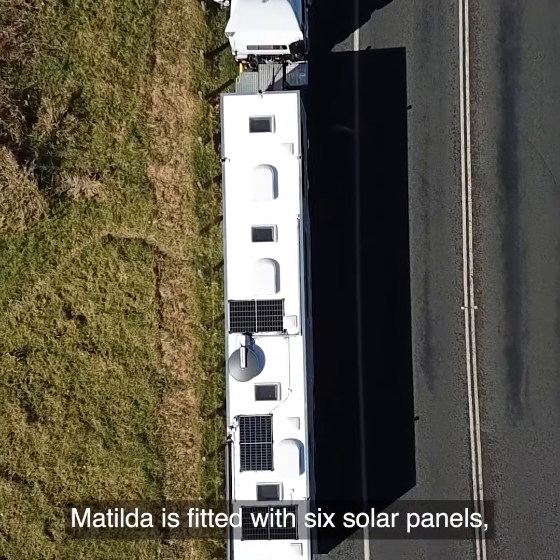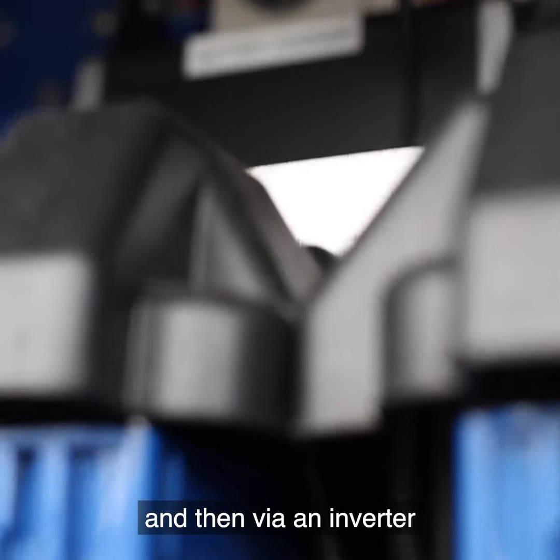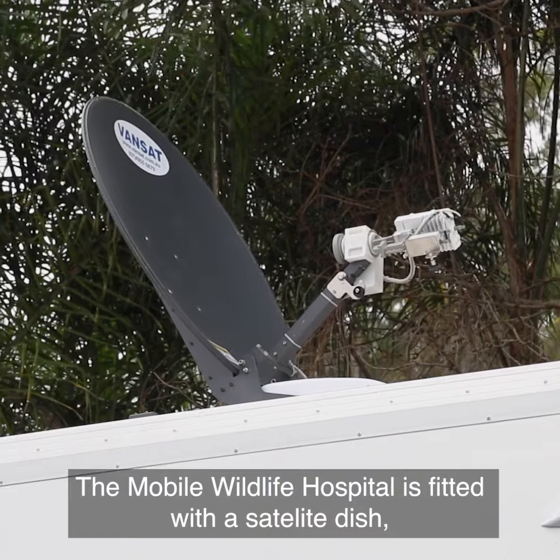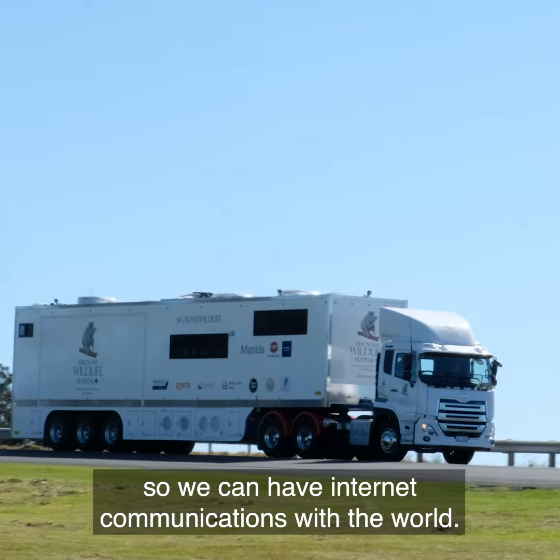Matilda is fitted with six solar panels feeding into four deep-cell batteries, and then via an inverter we have 240 power available anywhere we travel to. The mobile wildlife hospital is also fitted with a satellite dish so we can have internet communications with the world.